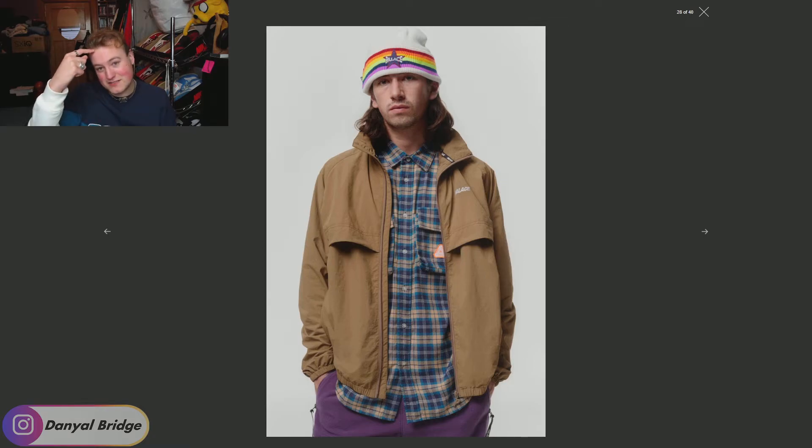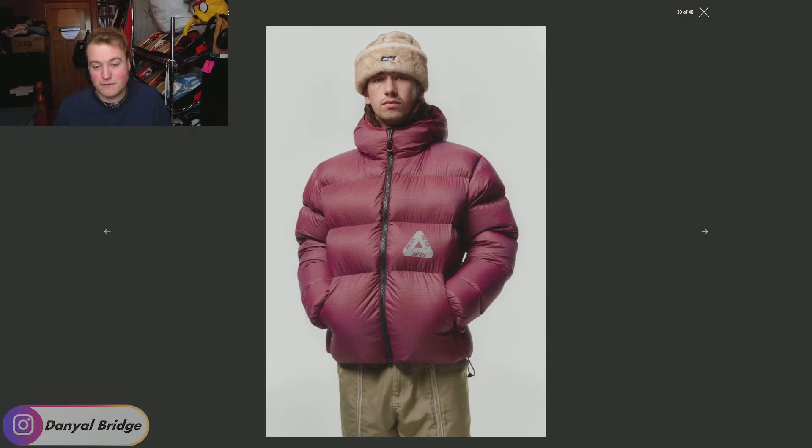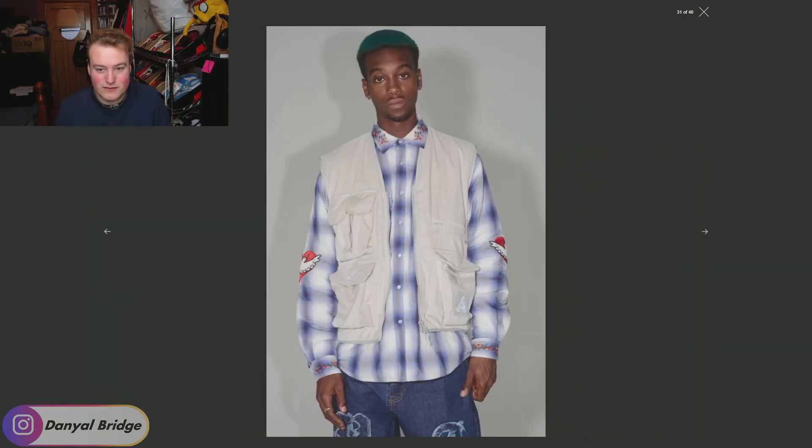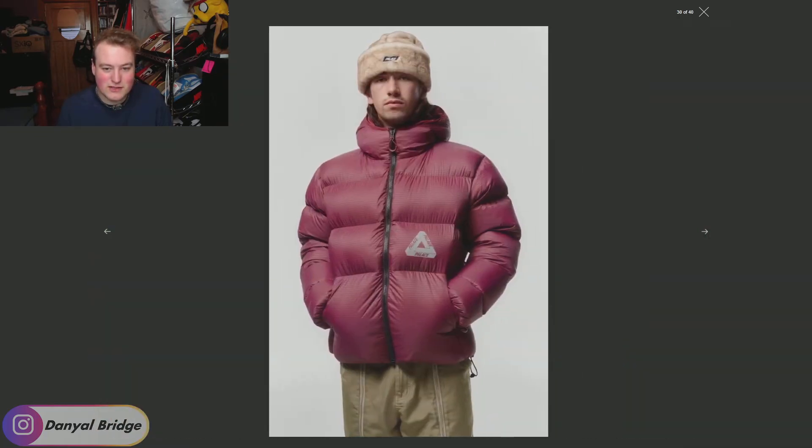We've got a rainbow Palace star beanie up there. We've got the same jacket as the desert camo one showcased in a different color — at least I think it's the same jacket because the panels on the front look the same. We've got the button-up plaid t-shirt there with the Trifurge on the pocket. We've got a pink version of the jacket we saw before — I'm actually liking this jacket the more I see it. We've seen a cream and a pink version, hopefully there's a third or fourth color. We've got some crazy all-over print denim pants too, looking like some wild denim this season.